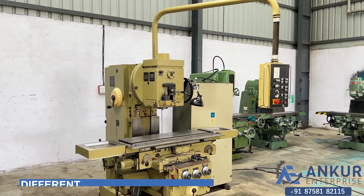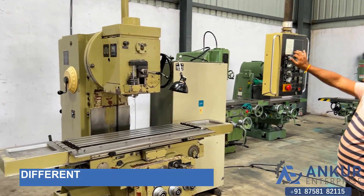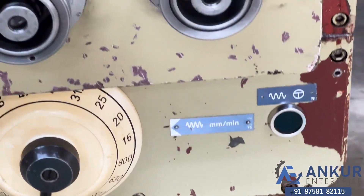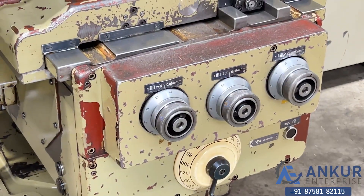Now we will see the different feed rates of travel. The minimum feed rate is 16 mm per minute and the maximum is 800 mm per minute. Currently working at 16 mm per minute.